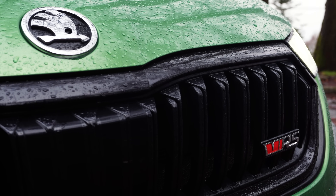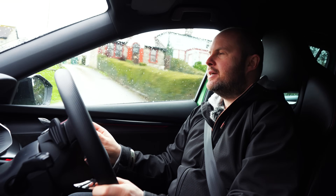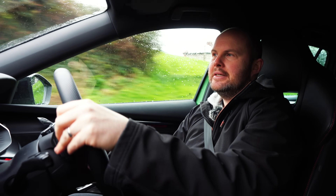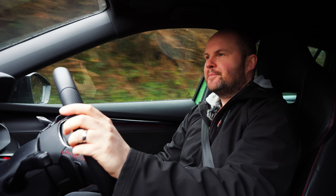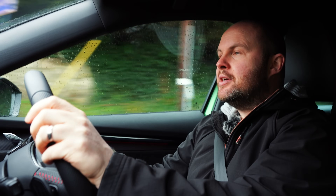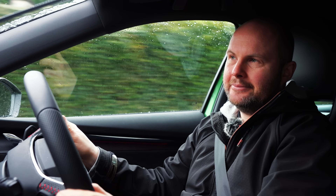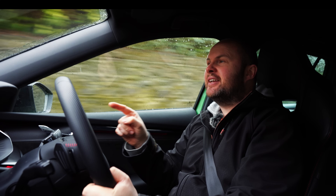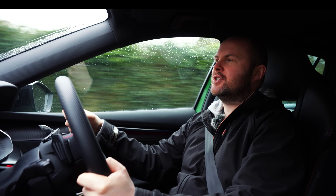And isn't time a funny old thing? Go back 20 years — people would laugh at you if you said you drove a Skoda. You'd have to explain yourself to certain people. Some might even accuse you of buying a poor man's Volkswagen. Well do you know what? I think Volkswagen in some ways would swap places with Skoda these days.